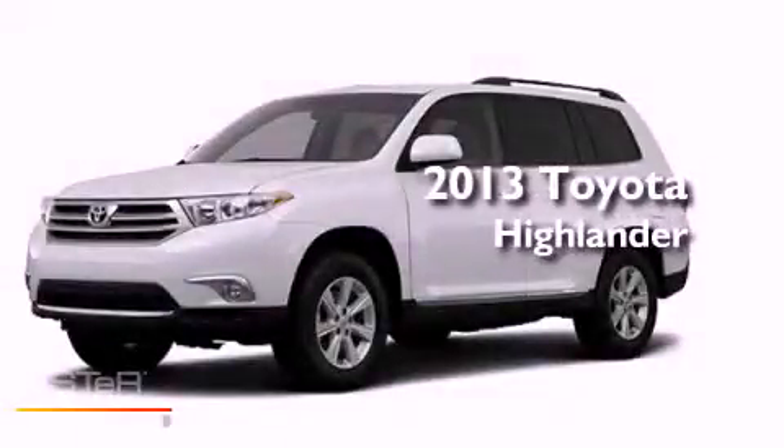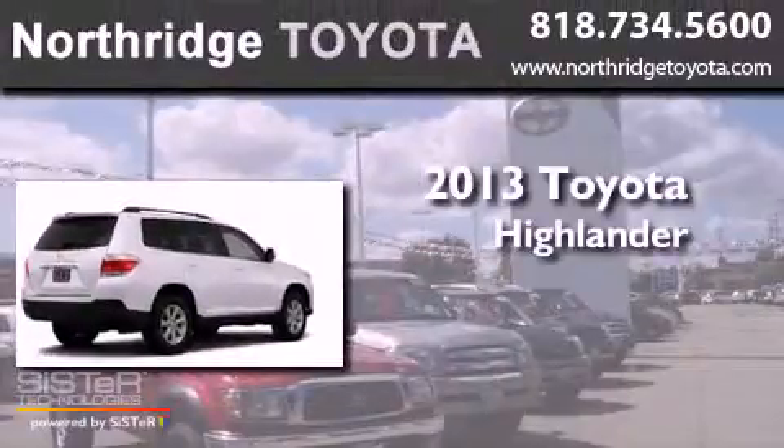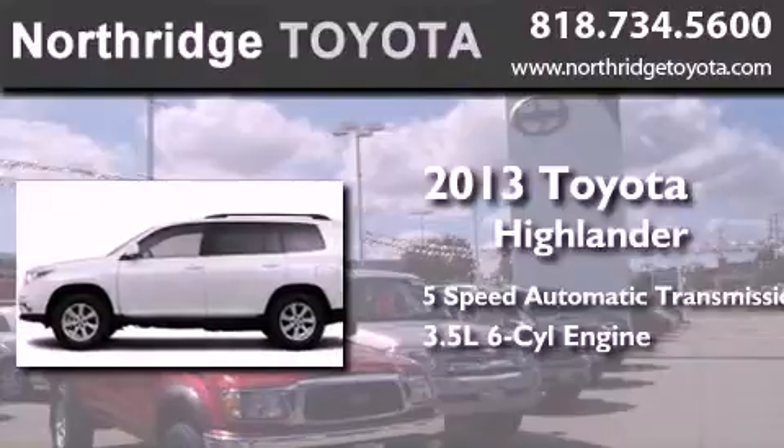This is a brand new 2013 Toyota Highlander. This crossover has a 5-speed automatic transmission and a 3.5-liter V6.